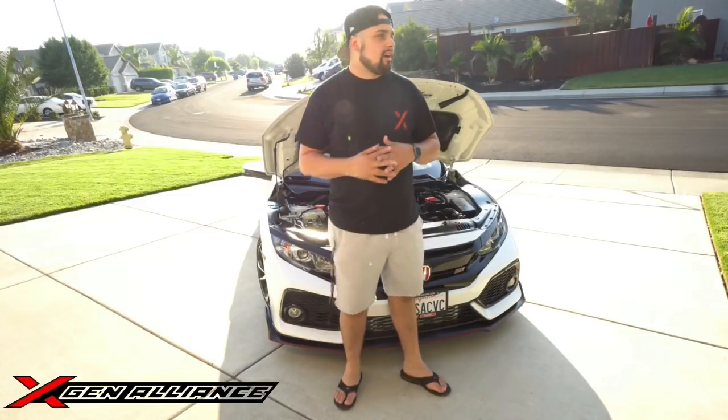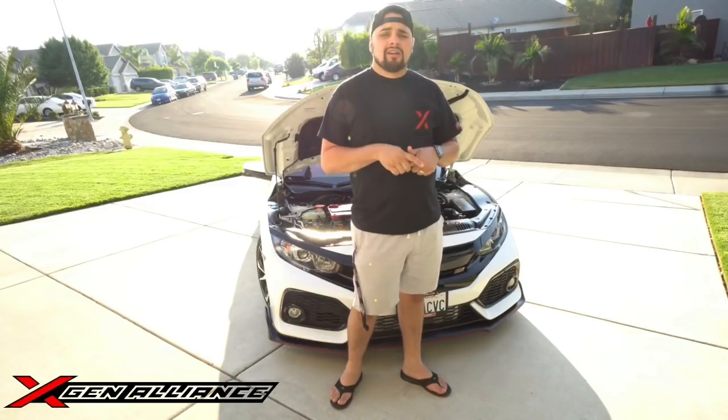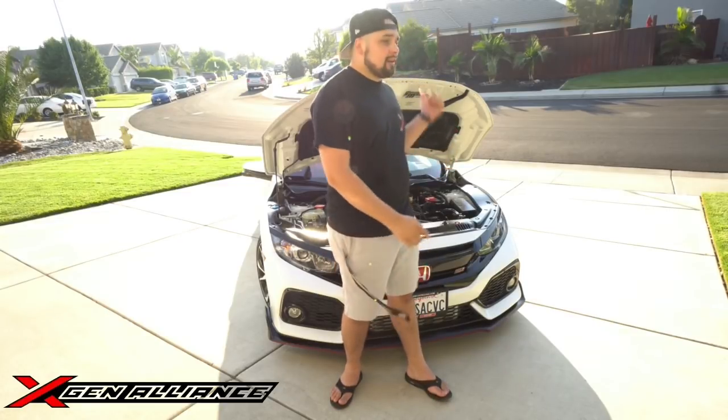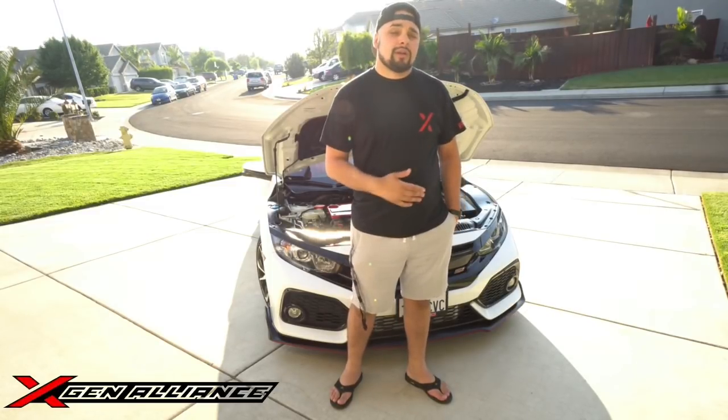One of the first mods I did when I started heavily modifying this car with quality performance parts was the Clutch Masters FX400. I was previously on the KTuner 19-23 map and started experiencing some clutch slippage problems. I got feedback from a lot of knowledgeable people within this platform and they recommended the FX400. I'm about 6,000 miles on it with zero problems — it's a daily driven car and I personally love this clutch pedal way more than the factory one.